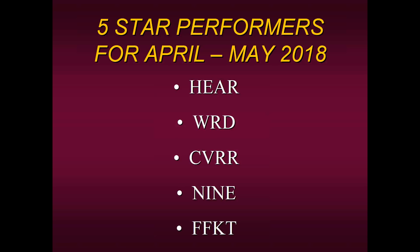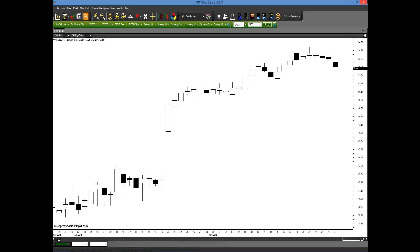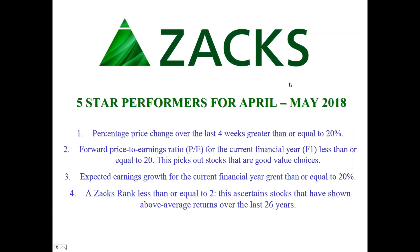The last stock in this five-star performers group was FFKT — Farmers Capital Bank Incorporation, a bank holding company. It's a diversified group. During the first part of April the stock was going higher to sideways, and then some news event came out where the stock took off and has continued to go higher and higher. Remember, these were the five-star performers for this past couple of months based on these parameters.